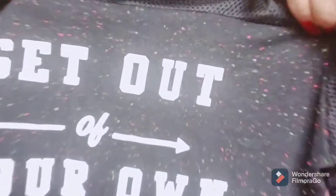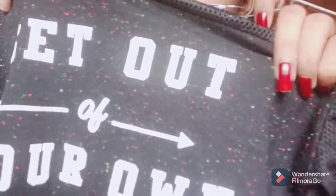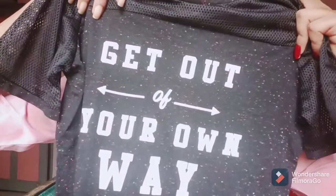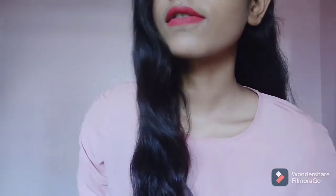There are these colorful dot kind of things — I don't know what they call it, but when you touch it you can actually feel them. I hope you guys liked the video. If you liked the video, do not forget to like, comment and share this video.